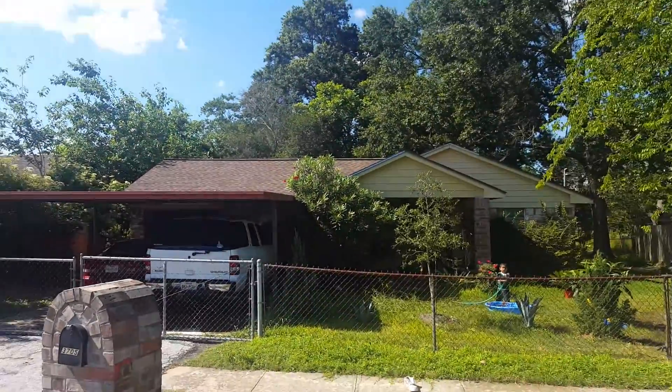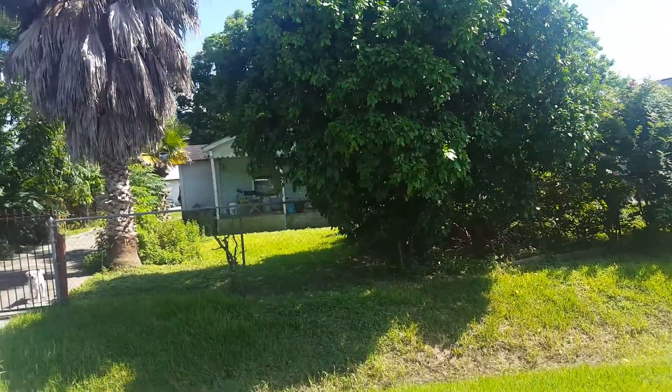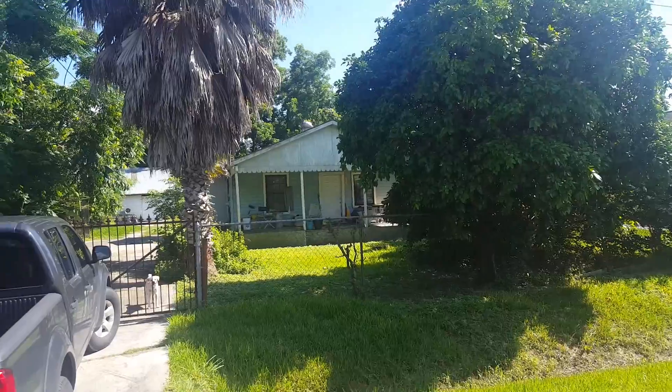Probably occupied, probably gonna walk out any second. That's the house right there. From what I can see, I don't see anything really wrong with it.